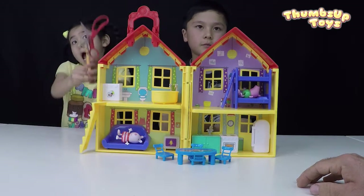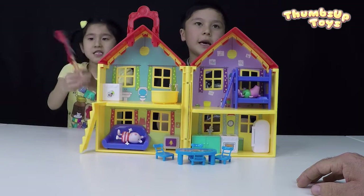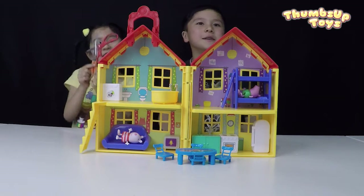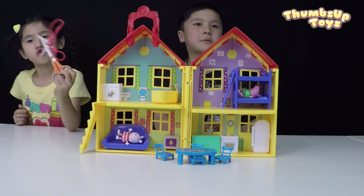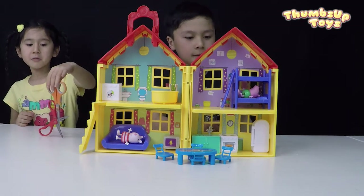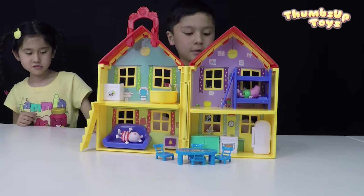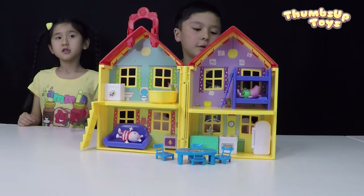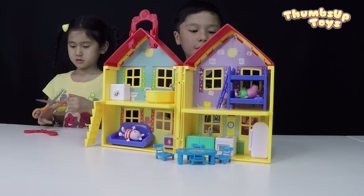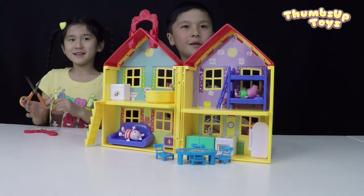What do you guys think about this toy? Do you like it? Is it a thumbs up toy? Yes, thumbs up toy! Everybody loves Peppa Pig — even I love it. Even grown-ups love Peppa Pig. When you guys go to bed, mommy comes downstairs to the TV room and watches Peppa Pig.